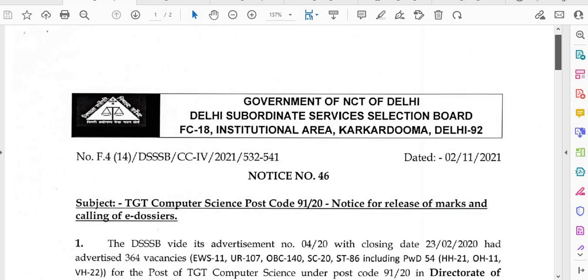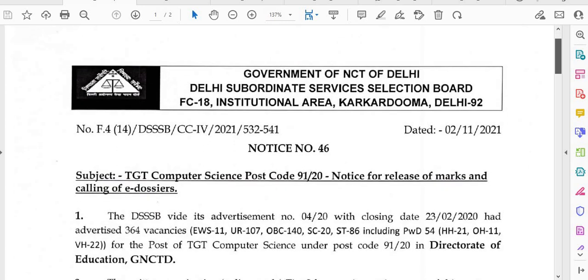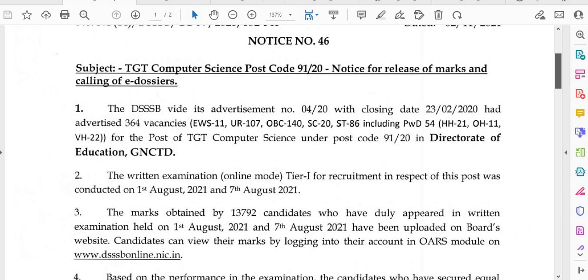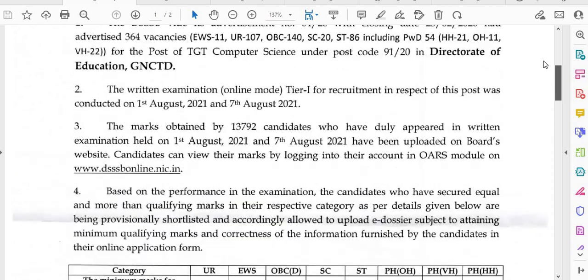The first notification we are seeing is TGT Computer Science, Postcode 91-220 — Notice for Release of Marks and Calling of E-Dossiers, dated 2nd November.